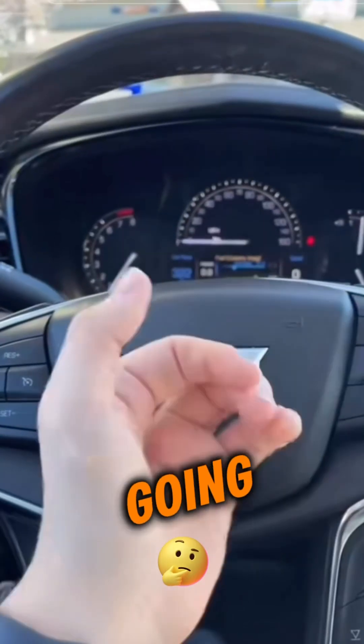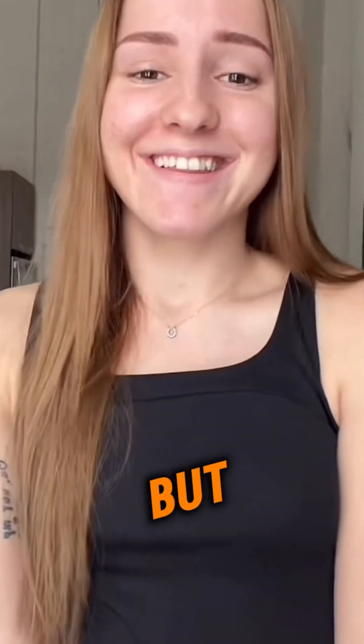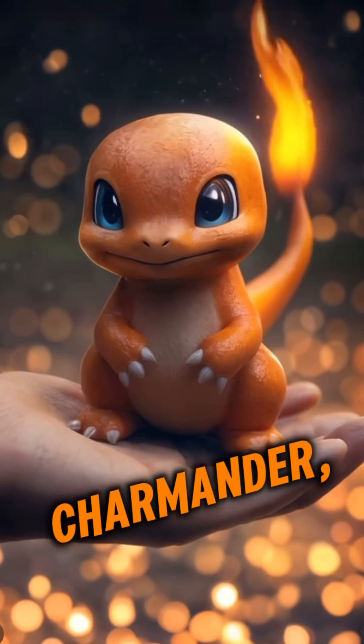Curious of what's going on with this hand? I'll tell you, but first, if you love my orange Charmander, like and subscribe.